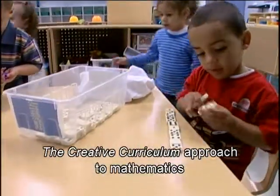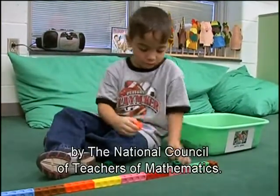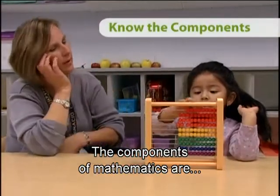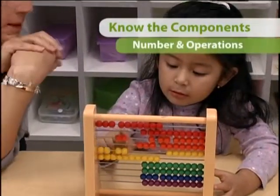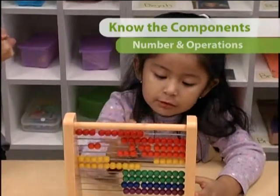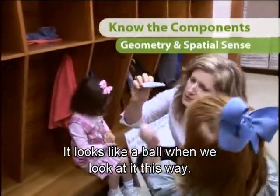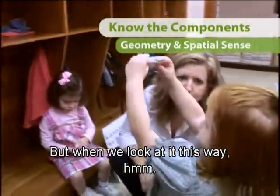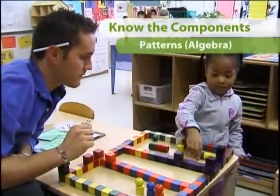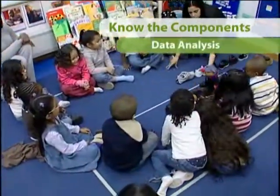The Creative Curriculum approach to mathematics reflects the standards developed by the National Council of Teachers of Mathematics. The components of mathematics are number and operations, geometry and spatial sense, measurement, patterns, and data analysis.